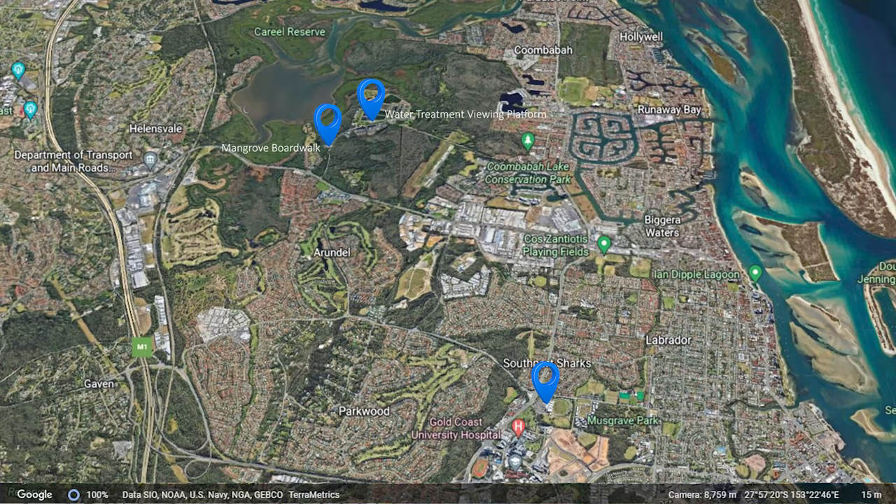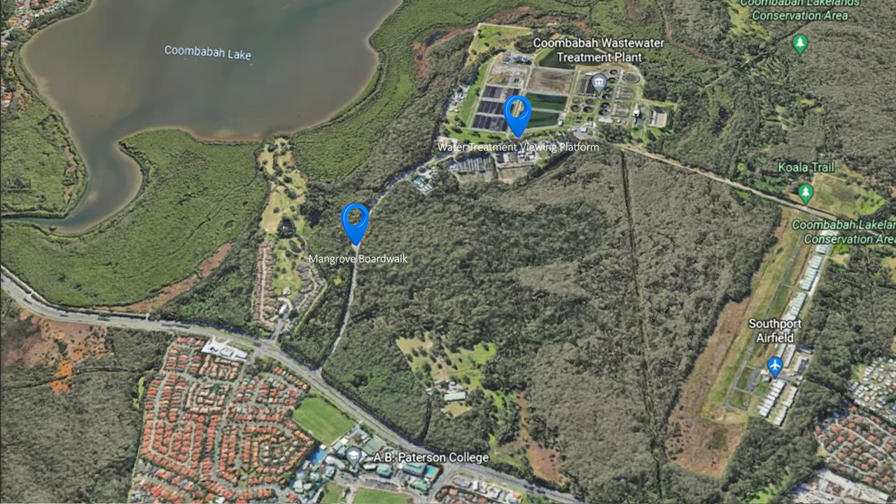It's one of two walks you can do through here. We've done a video on the other one, which is the Mangrove Boardwalk, which is a bit further up the road. If you just keep going down another probably 500 metres, you'll come across a viewing platform that looks out over the sewage works.